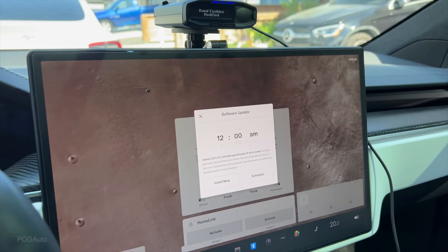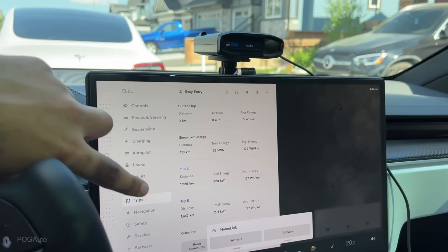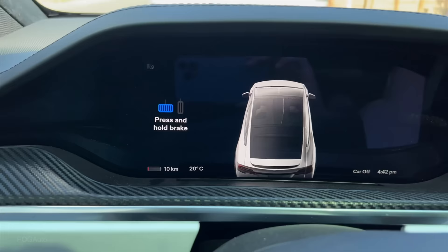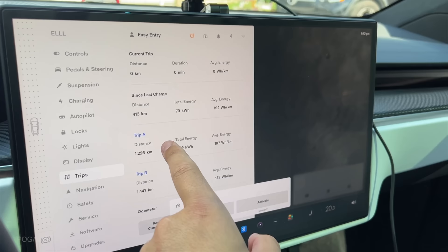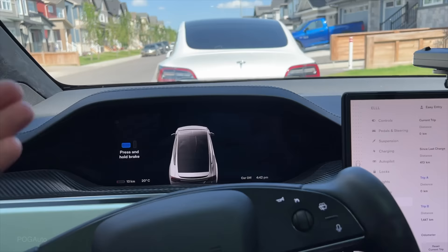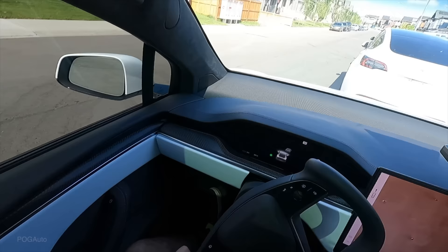I have a software update which I'm now going to install at two percent battery. Unlike the Model 3 and Y, you can't just touch this and then change it into kilometers. The car says we can go 10 kilometers. I'm going to reset Trip A. I'll have the AC running as well. If it hits zero kilometers, do we just pull over, or what happens? So let's try this out.